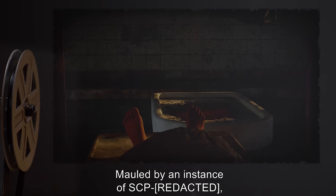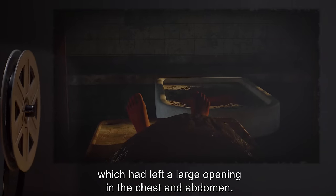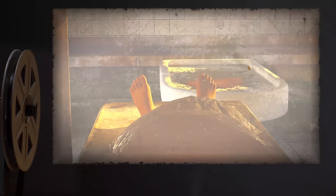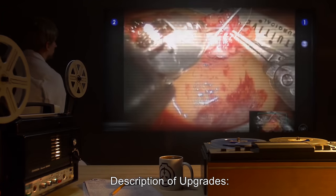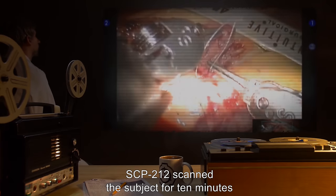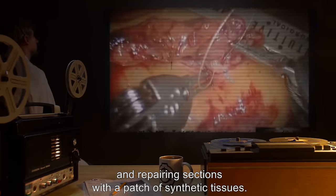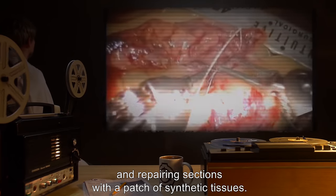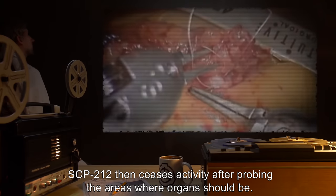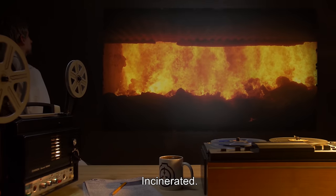Subject: the corpse of MTF officer Harold Goldman, Caucasian American descent. Mauled by an instance of SCP, which had left a large opening in the chest and abdomen; several organs were devoured by the SCP instance. Description of upgrades: SCP-212 scanned the subject for 10 minutes before sewing the remaining pieces of intestines back together and repairing sections with a patch of synthetic tissues. SCP-212 then ceased activity after probing the areas where organs should be. Subject status: incinerated.